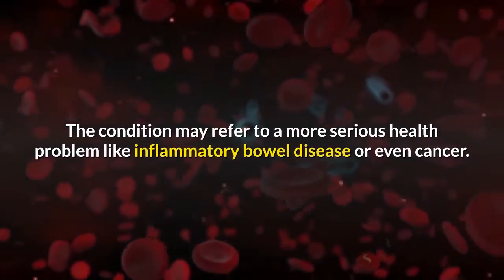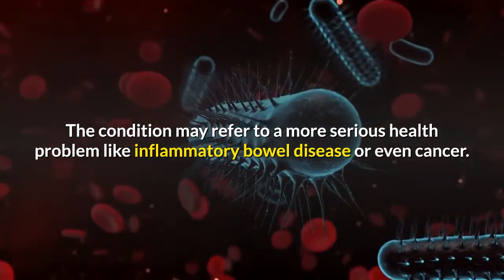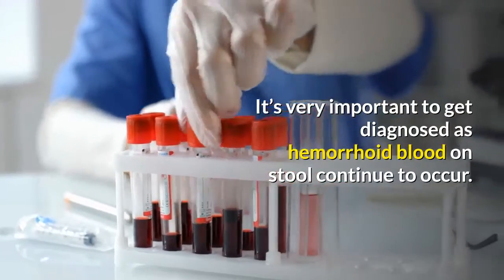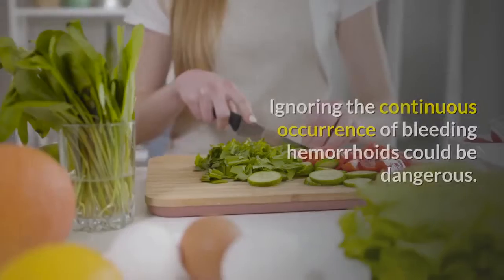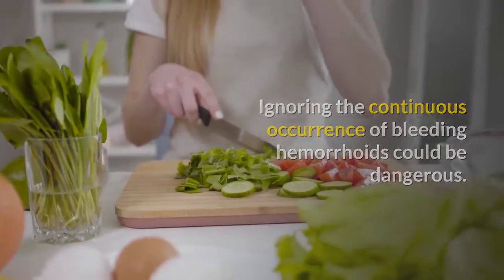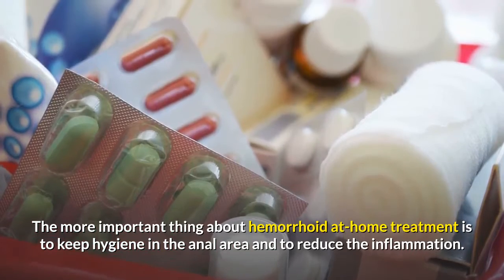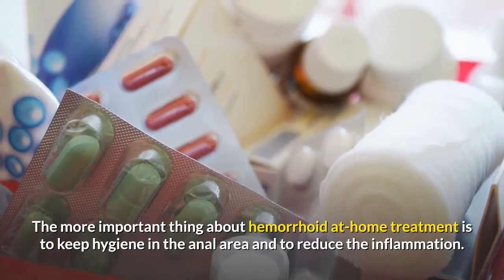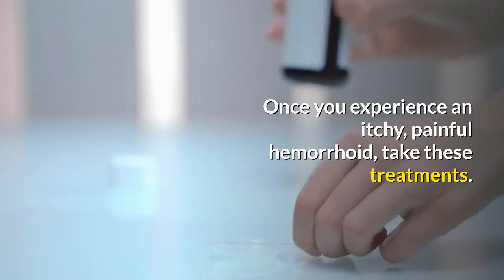The condition may indicate a more serious health problem like inflammatory bowel disease or even cancer. It's very important to get diagnosed as hemorrhoid blood on stool continues to occur. Ignoring the continuous occurrence of bleeding hemorrhoids could be dangerous. The most important thing about at-home treatment is to keep hygiene in the anal area and to reduce the inflammation. Once you experience an itchy, painful hemorrhoid, take these treatments.